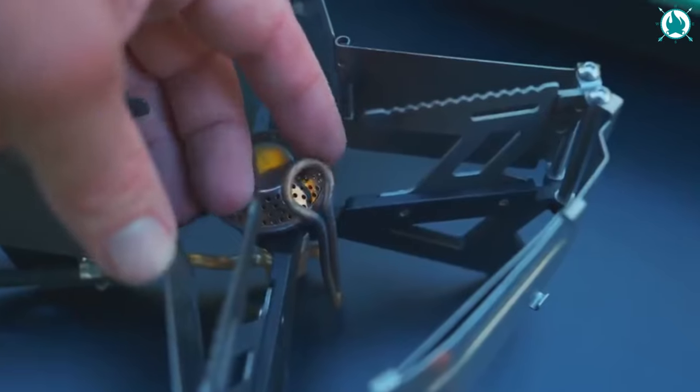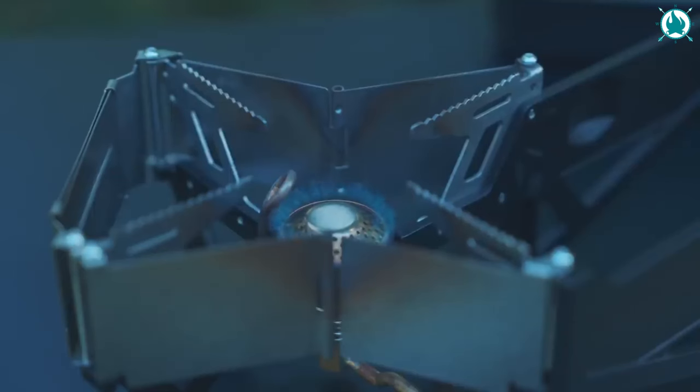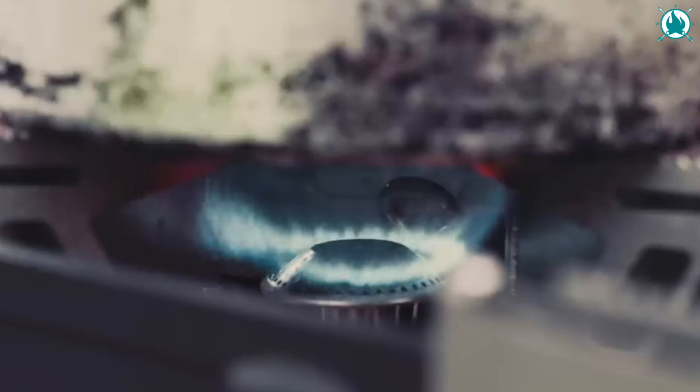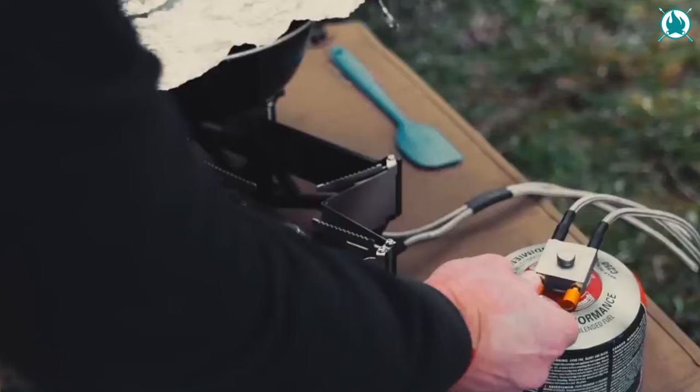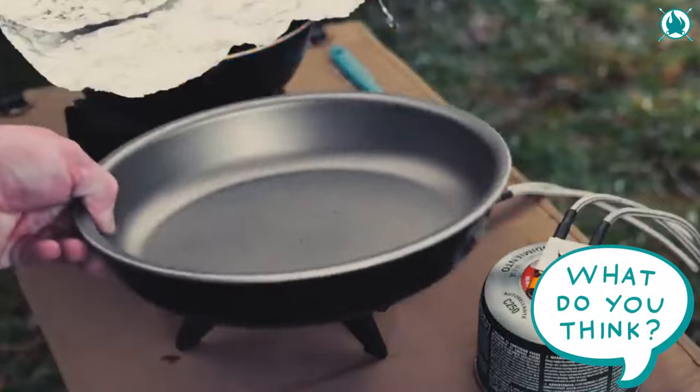The built-in windshield withstands light breezes and it's remarkably stable. I wish the stove had an igniter for each burner, but it doesn't, so be sure to bring a lighter or matches if you plan to buy it.